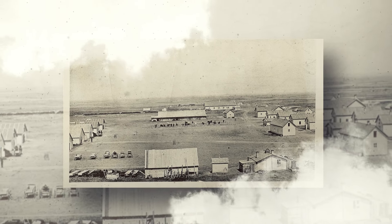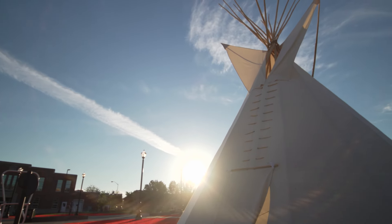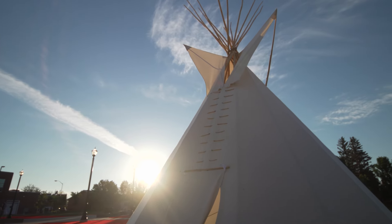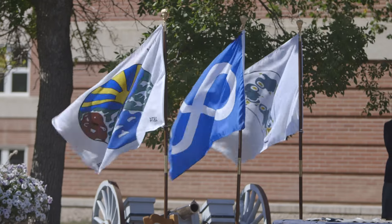To start, a section of land — 640 acres — was provided in Regina, Saskatchewan. This land is located on Treaty 4 territory. These are the territories of the Cree, Saulto, Dakota, Lakota, and Nakota, and the homeland of the Métis Nation.